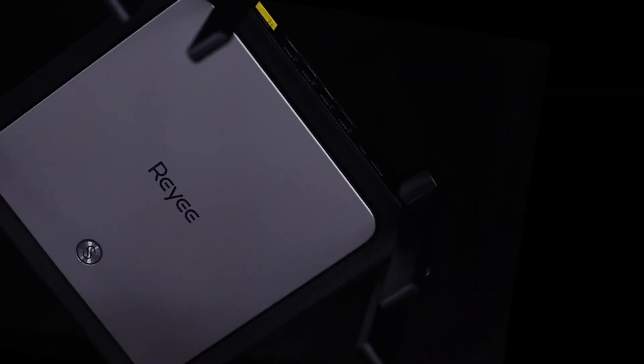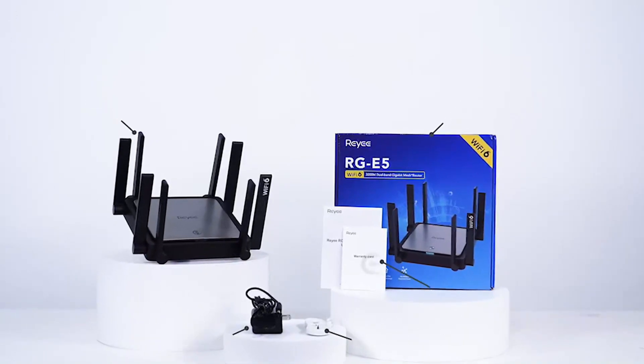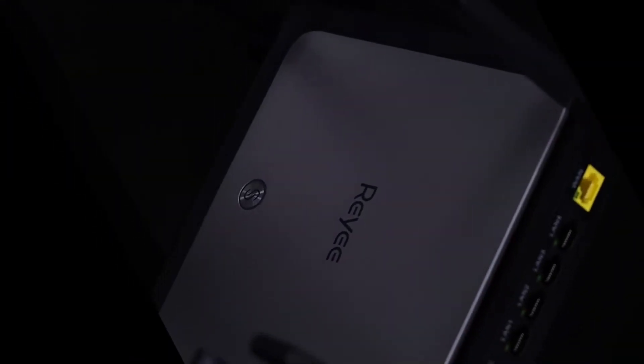The router also supports the 802.11 AX Wi-Fi standard, which allows many users to share channels and connect up to 128 devices, making it a multi-user-friendly design that can address the issue of multiple devices needing to connect simultaneously.